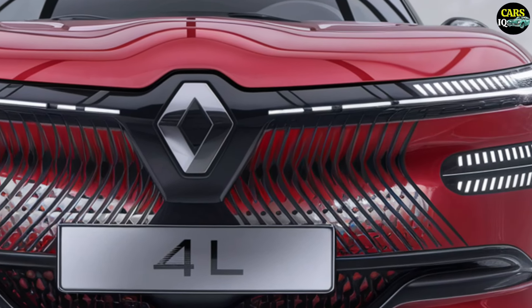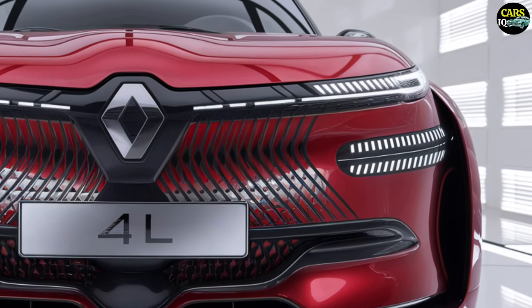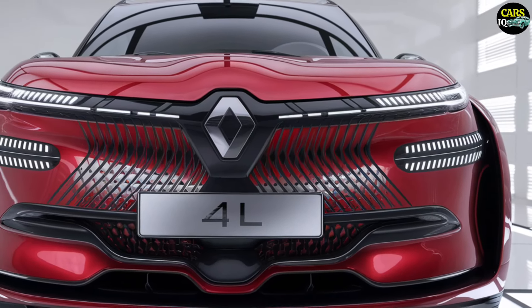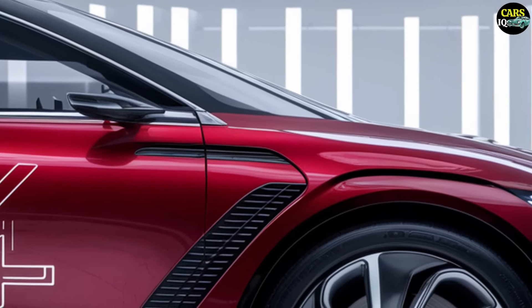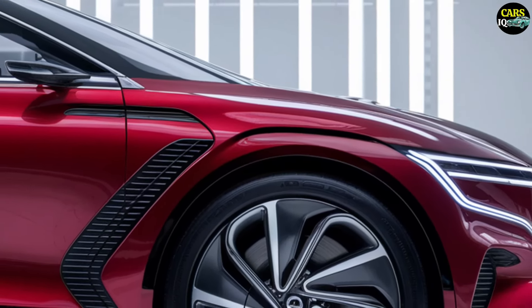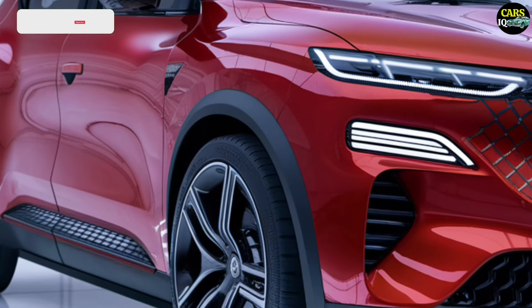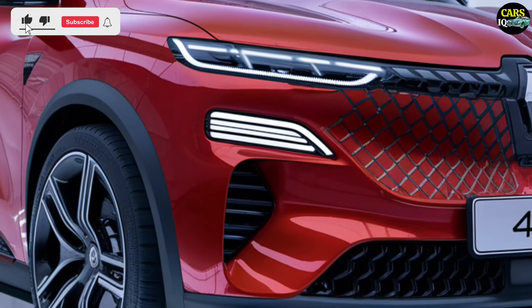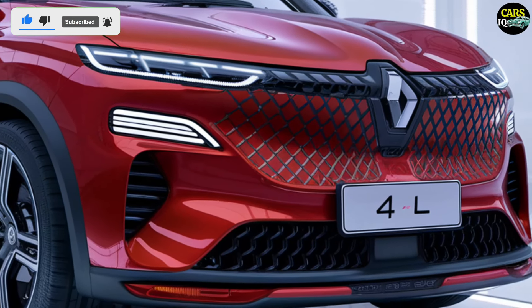The 2025 Renault 4L is more than just a car — it is expected to be a revolution in automotive engineering. With its breathtaking design, luxurious interior, and unparalleled performance, this car is set to captivate car enthusiasts and redefine standards. Stay tuned for more updates, and don't forget to subscribe to our channel and like the video to stay informed about the latest news and reviews of the 2025 Renault 4L.